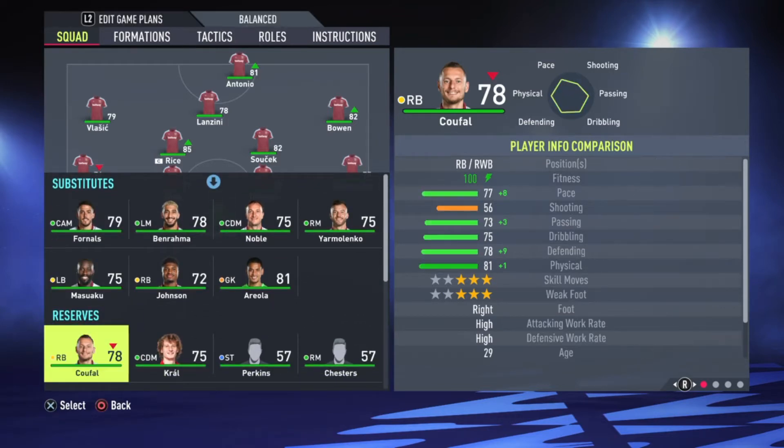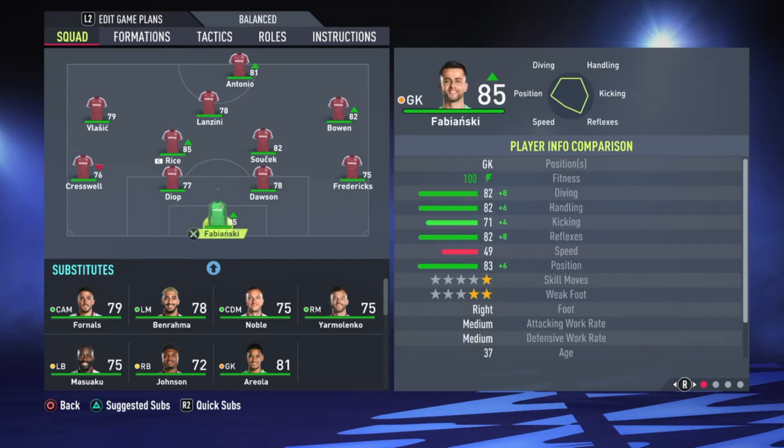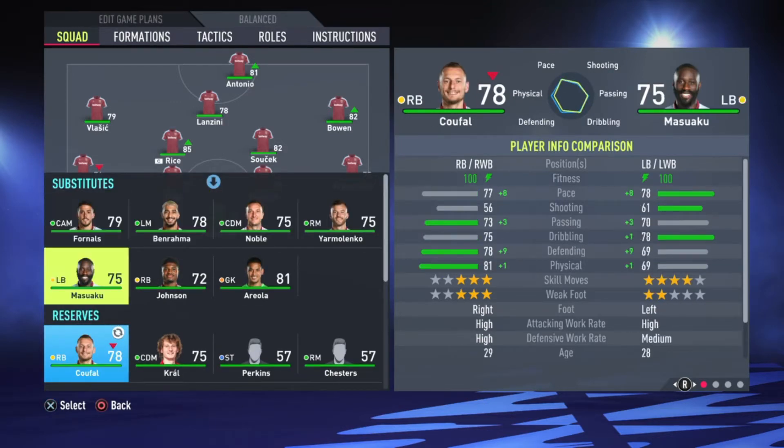Kufal knows how to defend, don't get me wrong. Let's check their stats. Fredericks and Kufal — you can see the physicality. Almost everything is rated higher than Fredericks, but just the pace. Just the pace. Fredericks is better for passing and all those things, but yeah, I pick Fredericks over Kufal, leaving Kufal on the bench.